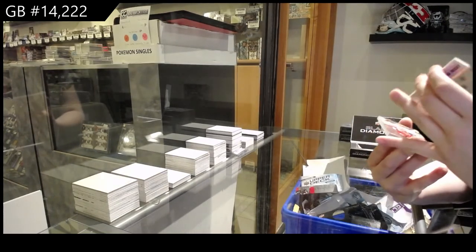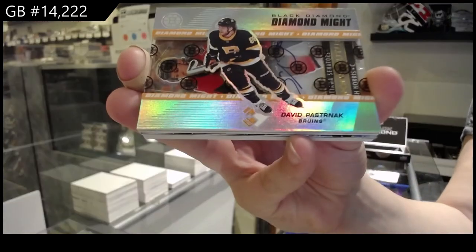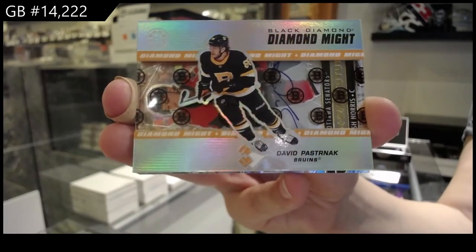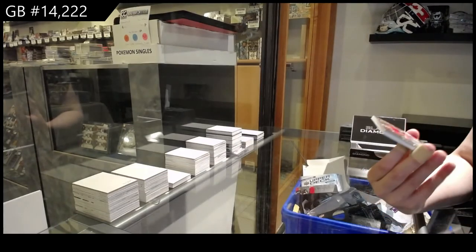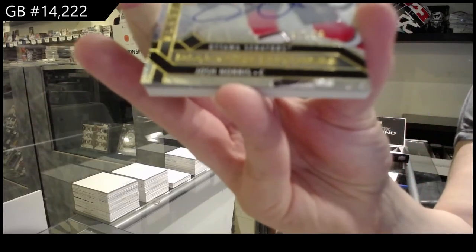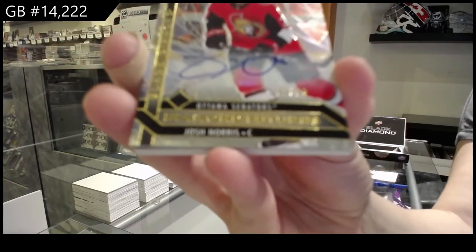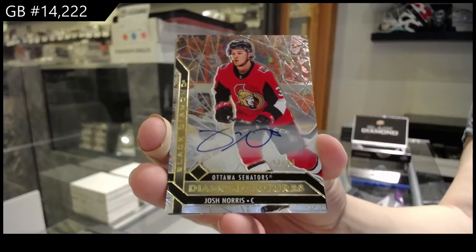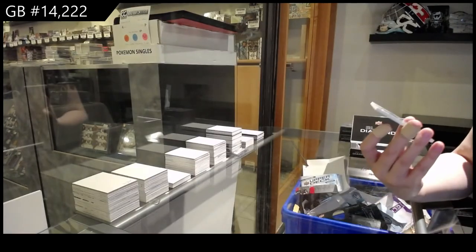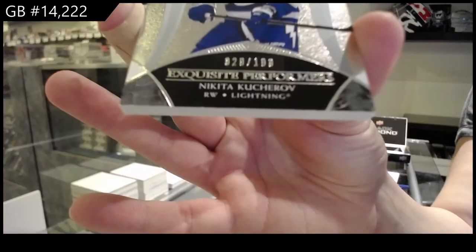Diamond Might, number 299, for the Boston Bruins, David Pastrnak. We've got a Diamond Futures Gold Auto, number 299, for the Ottawa Senators, Josh Norris. And exquisite performers, number 299, for the Tampa Bay Lightning, Nikita Kucherov.